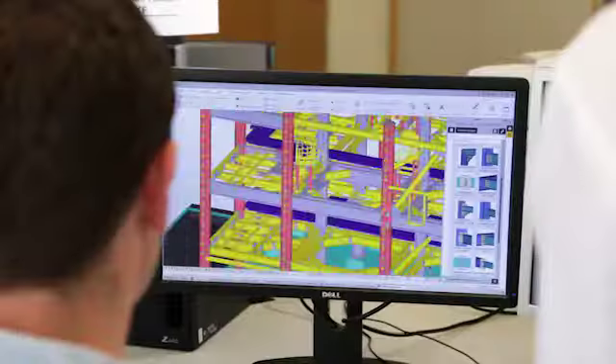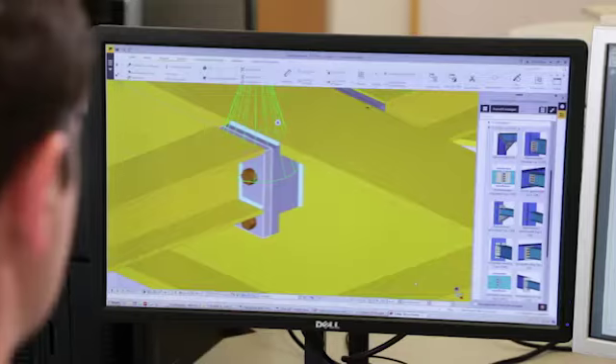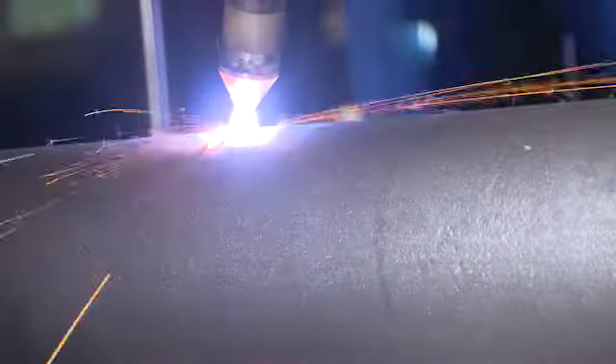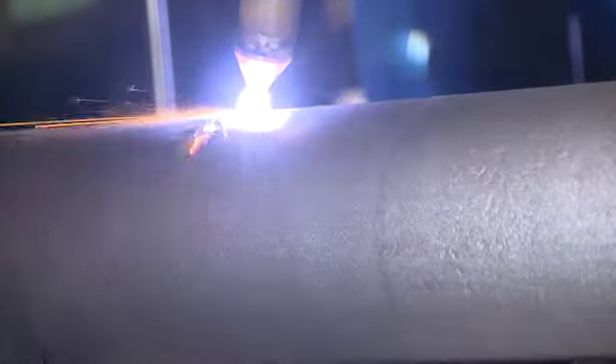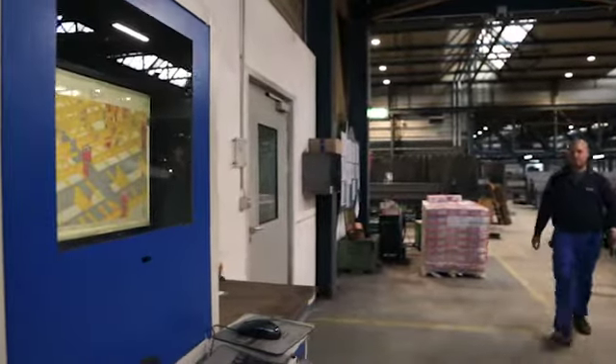For all our projects, we create a 3D model. This is the basic information for everything. For example, in production they are using the 3D model directly at some stations to get information directly to the welders or assemblers.